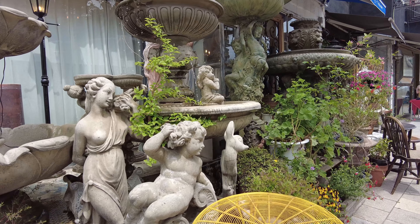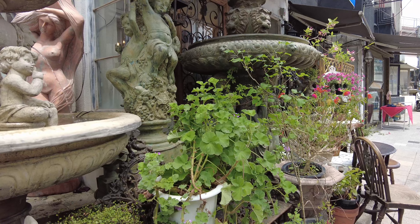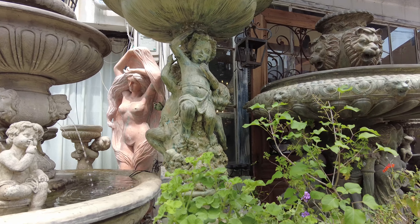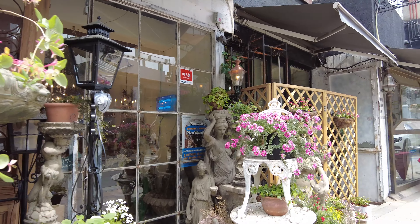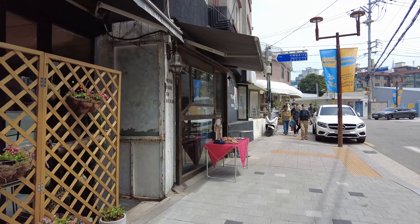Before we went to Itaewon Antique Furniture Street, I didn't look it up. I thought I might find Asian antiques, but it mostly had Western items from families near US military bases. This street started in the 1960s, when American soldiers sold their furniture before going home.